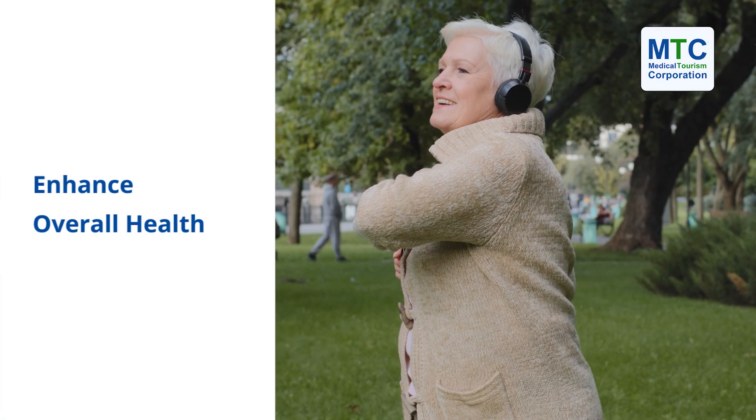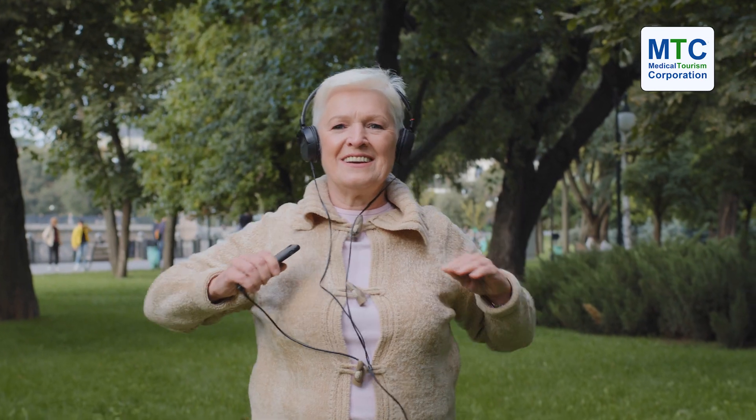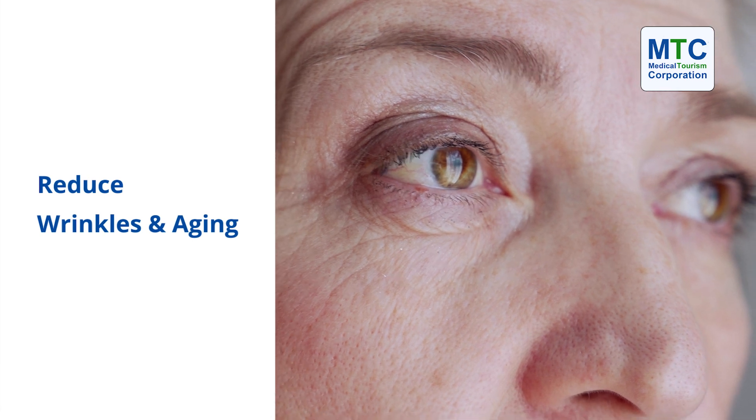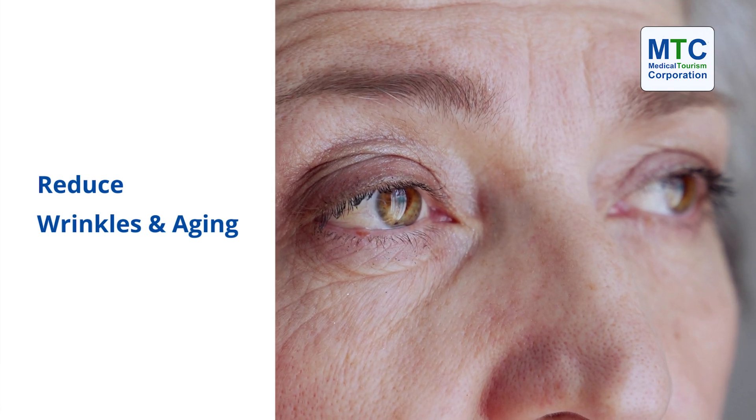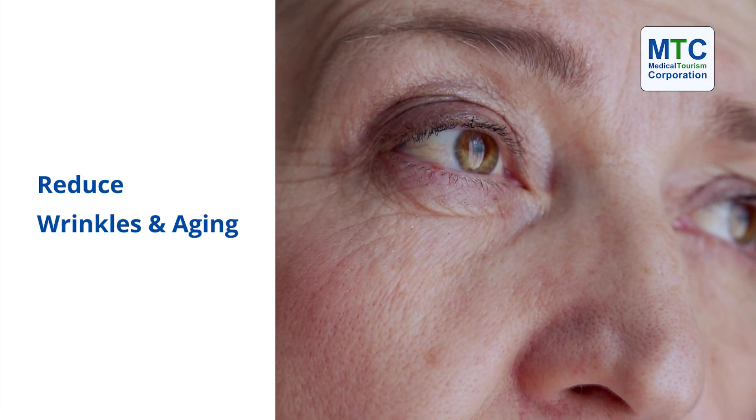What we're trying to achieve is to enhance the overall health with the application — to try to get rid of wrinkles or age showing on our face, plus all the benefits of the stem cells going through our whole system.